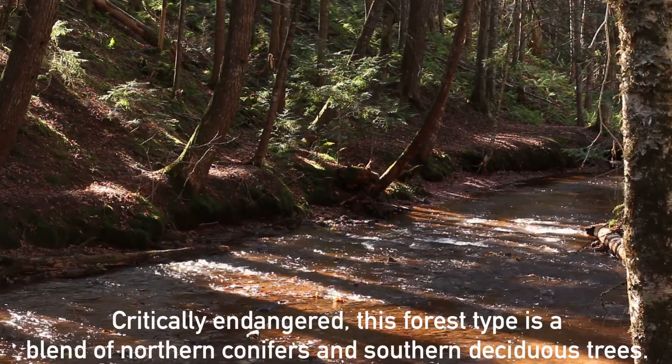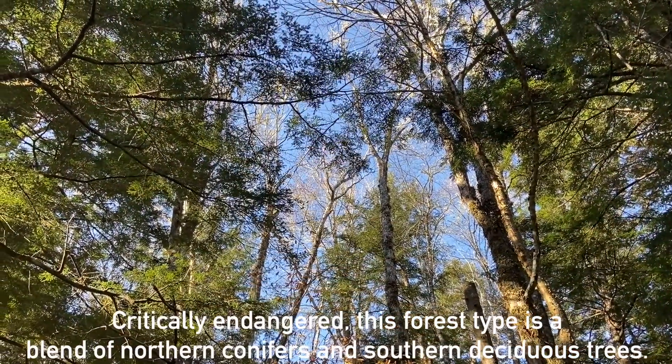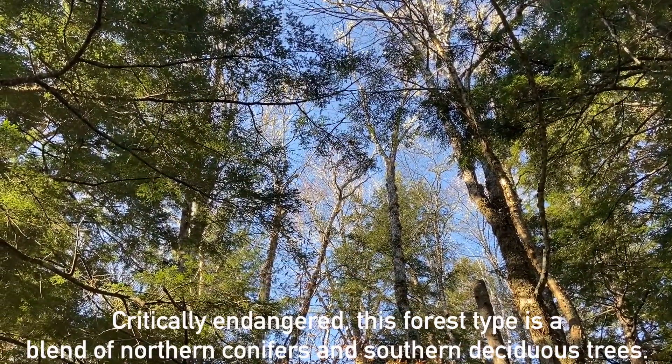Critically endangered, this forest type is a blend of northern conifers and southern deciduous trees.